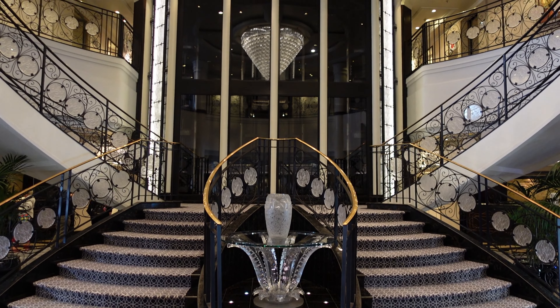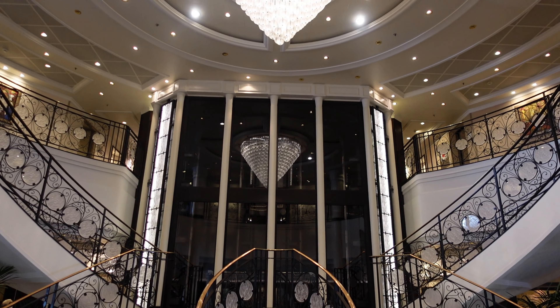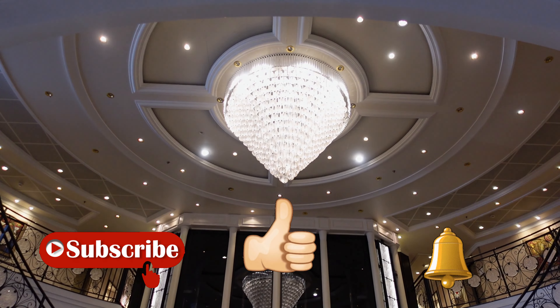So come and join us as we take you on a deck-by-deck ship tour. Please subscribe to our channel and don't forget to hit that bell to receive notification of all our latest content.